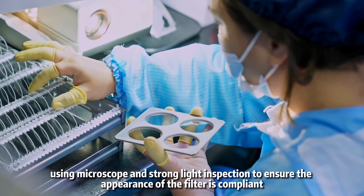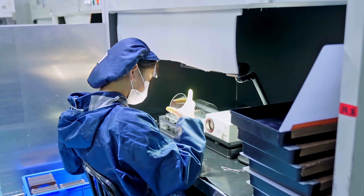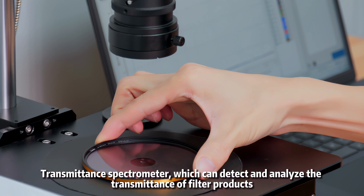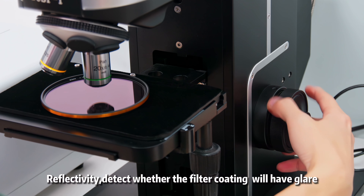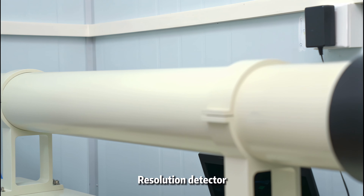The gluing process uses microscope and strong light inspection to ensure the appearance of the filter is compliant. A transmittance spectrometer detects and analyzes the transmittance of filter products. A reflectivity spectrometer detects whether the filter coating will produce glare.